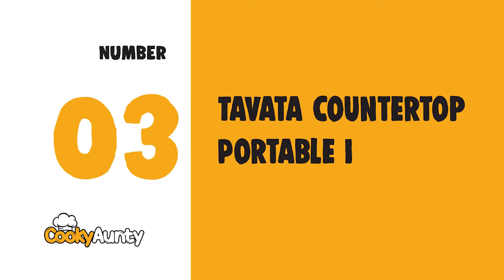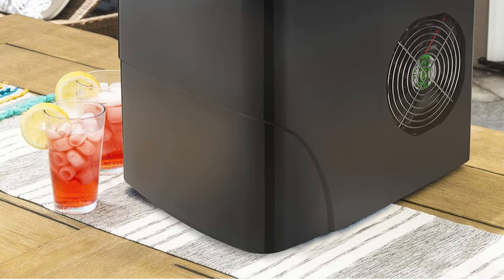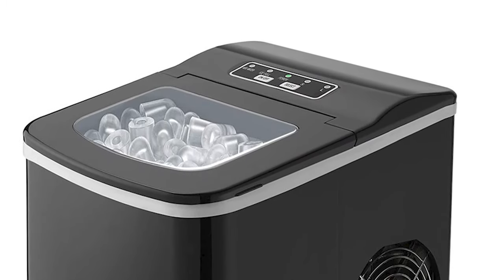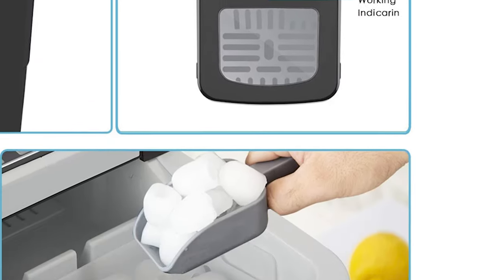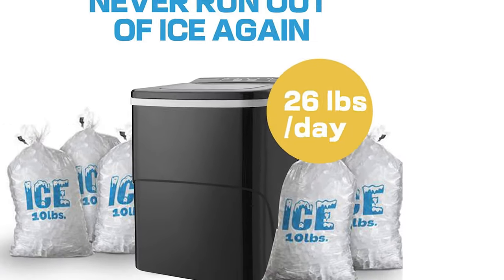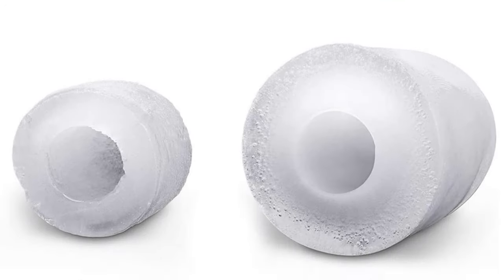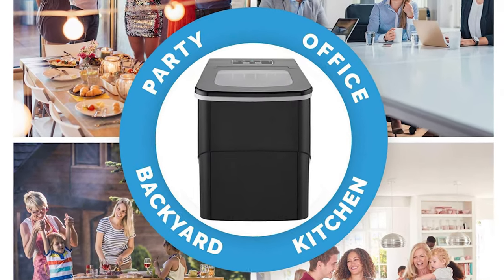Number 3: Tivada Countertop Portable Ice Maker. It makes 9 bullet ice cubes in 6 to 8 minutes, and up to 1.1 pounds of ice per hour. Round ice is smoother and doesn't hurt your mouth compared with square ice. Just a few simple steps: add water, press the power button, choose the ice cube size, wait 6 to 8 minutes, and enjoy your iced drinks.